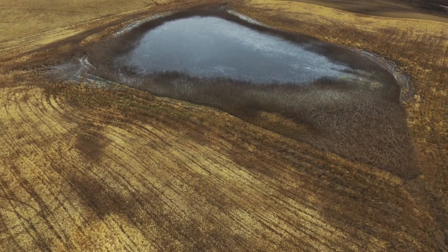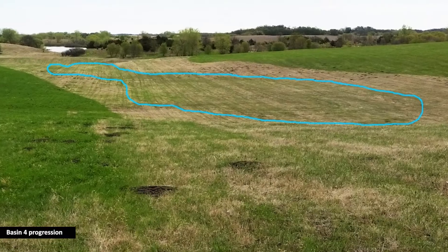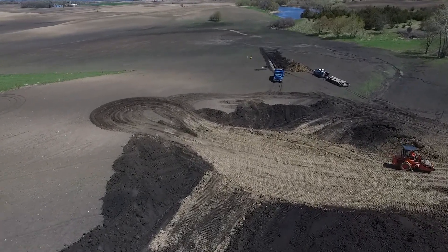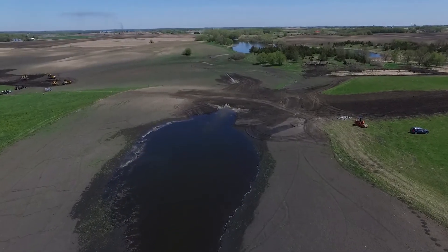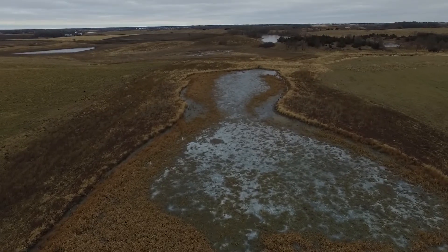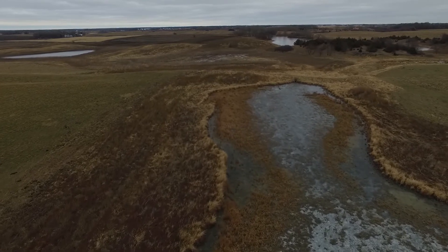All wetland restorations provide significant environmental benefits, but the location of this project will result in even greater benefits on the landscape. This site is within the North Fork Crow River watershed, which had recently developed a comprehensive watershed protection plan through the One Watershed One Plan program. This project will help to achieve some of the priority goals identified in the plan, such as increasing water storage within the watershed, reducing agricultural runoff into nearby lakes and streams, and expanding existing habitats into larger block habitat for wildlife.